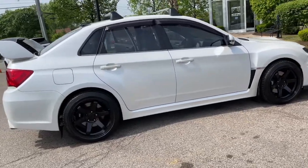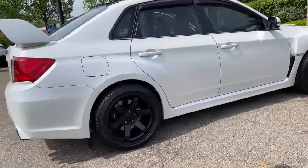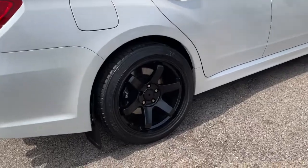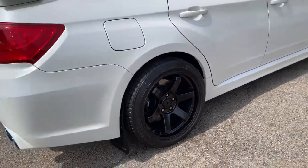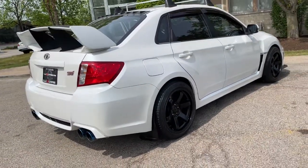Adjustable coilover suspension. Cobb SF cold air intake system. NVIDIA sport exhaust system. Carbon fiber front lip. Custom blackout headlight housings. White Hella horns.